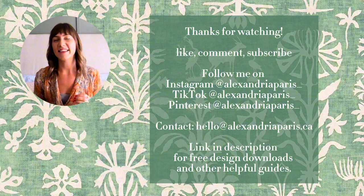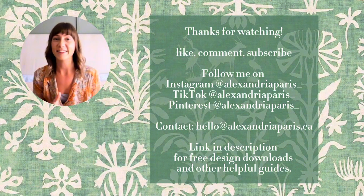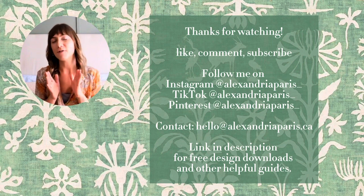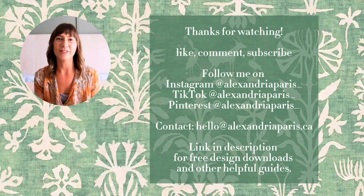Let me know in the comments which one of these tips you found most helpful and which videos you want to see next. As always, if you found this video helpful, give it a like, subscribe to my YouTube channel, and we'll see you in the next one.